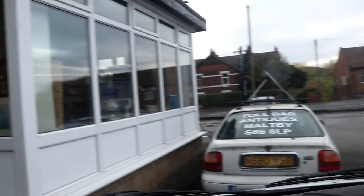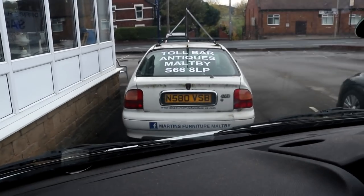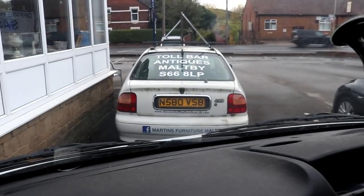We've arrived at the Toolbar Antiques — nicely advertised by this Rover 420 D. Let's go in there and see what goodies they do or don't have for us in store.